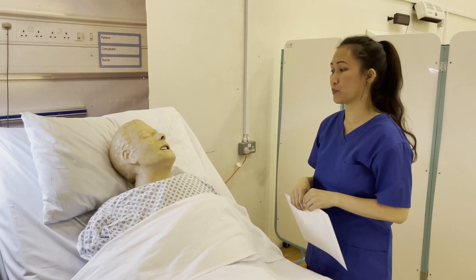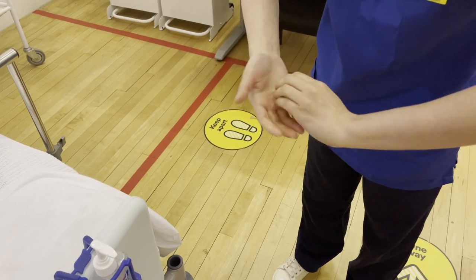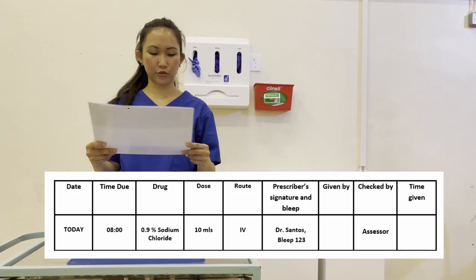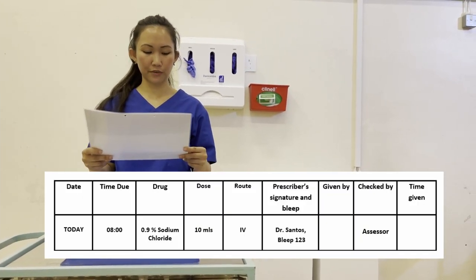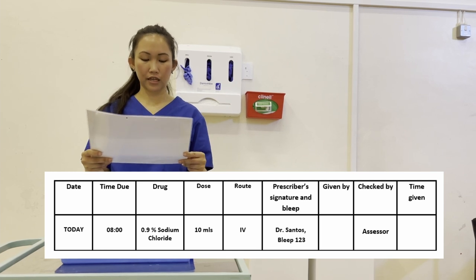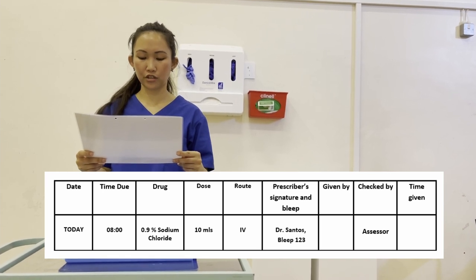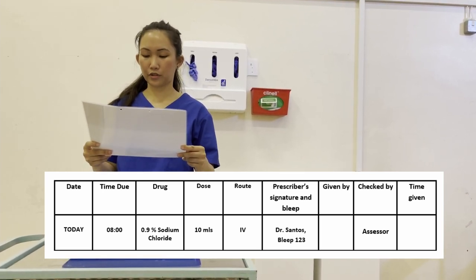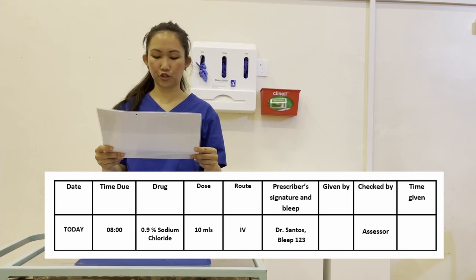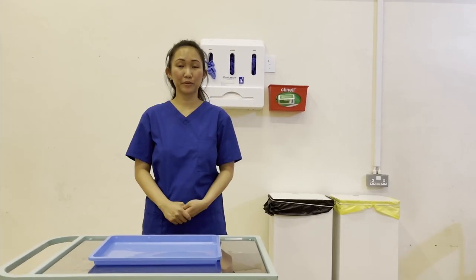I will now prepare my equipment. Prescription chart for Steve Rogers, address 20 Alexandra Road, Reading, postcode RG36AL, date of birth 10th of the 5th 1975. Allergies: elastoplast, gives rashes. Date and time due: 8 o'clock. Drugs: 0.9% sodium chloride or posi flush, dose 10 mils, route IV. Prescriber signature and bleep: Dr. Santos, bleep 123. I can see that the prescription is complete, signed, and dated, and it's due my time, so I'm happy to proceed. I will make sure that I will let my colleagues sign with me.